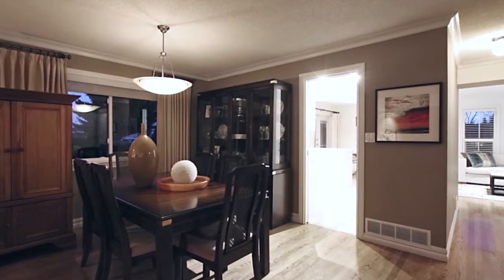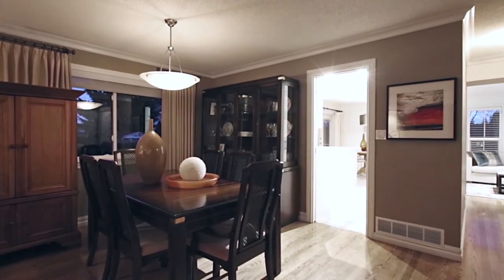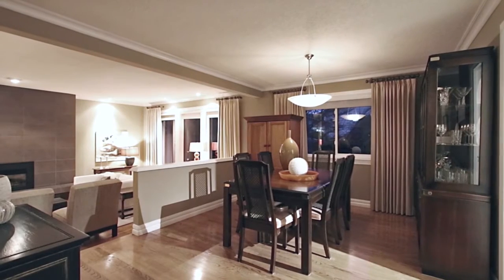From the entryway, come into your formal dining room, which has plenty of space to host the family during the holidays.